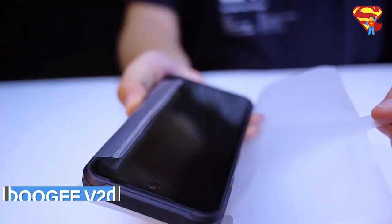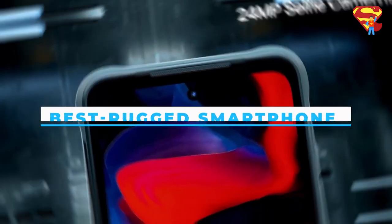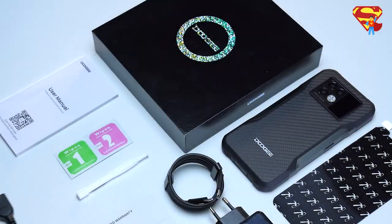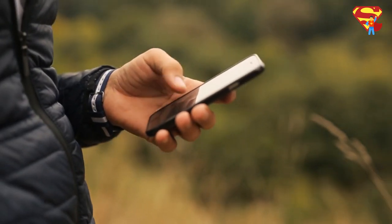In this video, we are comparing the Doogee V20 with the UMI Digi Bison GT2 Pro to find out which one is the best rugged smartphone for your daily use. Make sure to watch the video till the end and subscribe to our channel to learn more about quality survival gear for your outdoor adventure. Now, let's get straight into the video.